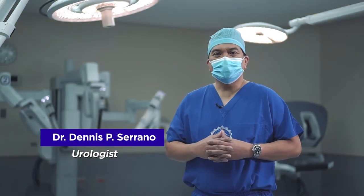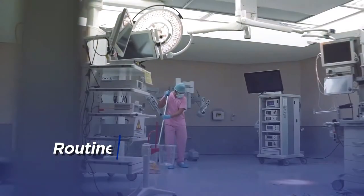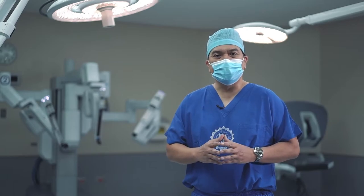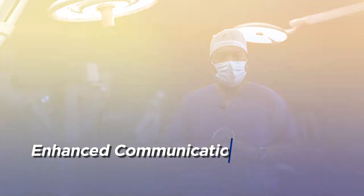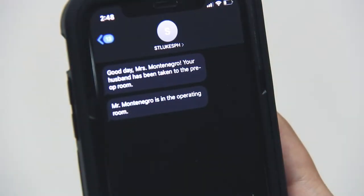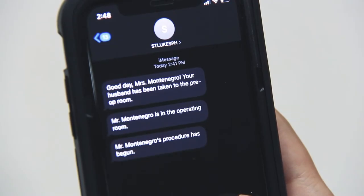We also conduct routine terminal cleaning of our operating rooms to keep all surfaces including floors and equipment properly disinfected. And since companions are not allowed inside the operating rooms, we have implemented an enhanced communication protocol to keep our patients' loved ones constantly updated of our patients' condition.